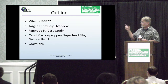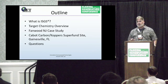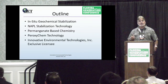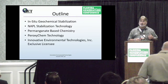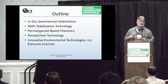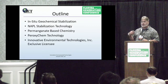So what is ISGS? We're going to talk a little bit about the chemistry. The two sites are the Fanwood site — one of those little lumber yards — and the Cabot Copper Superfund site in Gainesville, which is that large telephone pole manufacturer. As the name insinuates, it's In-Situ Geochemical Stabilization. It's a NAPL stabilization technology. That doesn't mean it's just good for creosotes — we can use it in manufactured gas facilities, and we can also use it for LNAPLs. This is a technology that we have licensed exclusively worldwide from ProxyChem, so we work pretty closely together on sites sharing information, with IET working as the implementer.